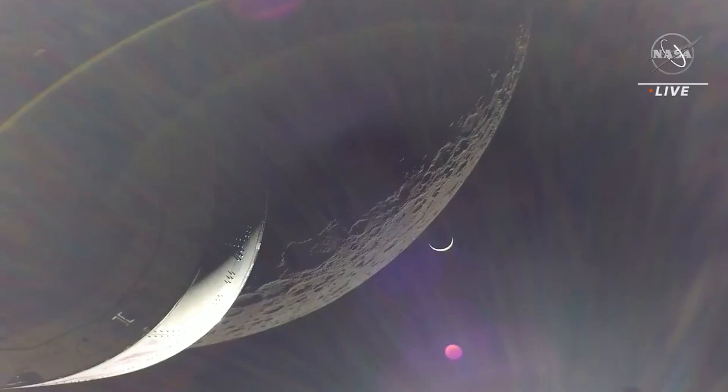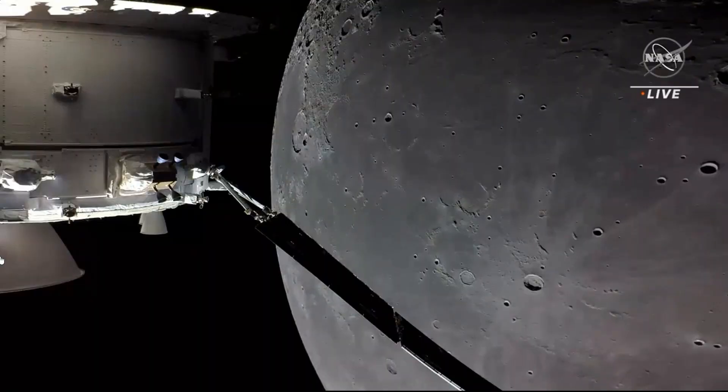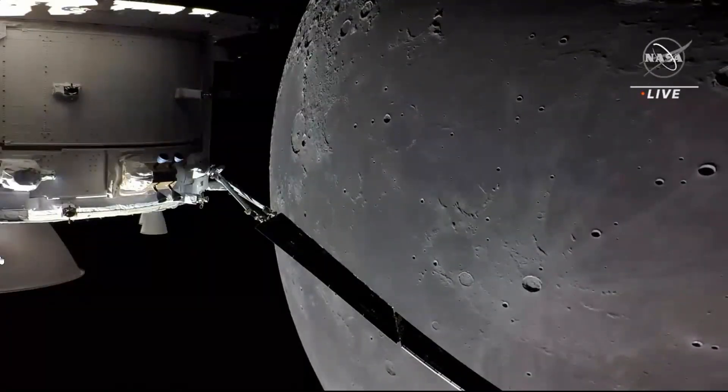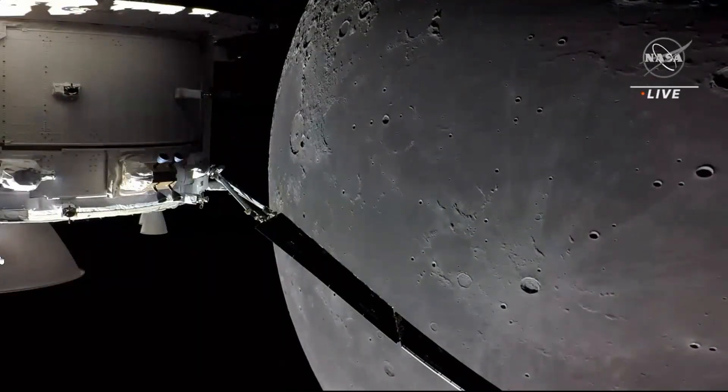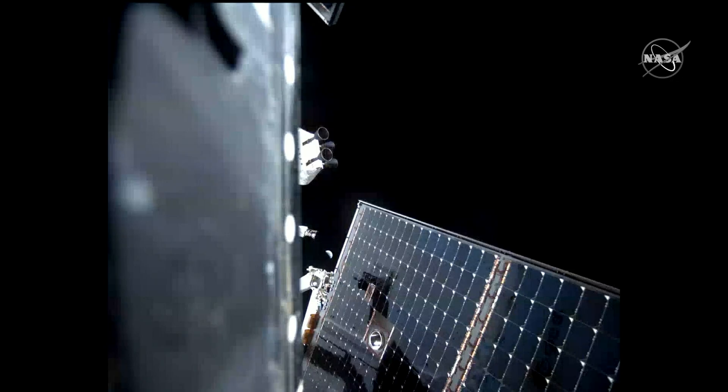These are the newest images of the moon, courtesy of NASA's Artemis 1 mission. You can see there in the lower middle — we think that's the Copernicus crater, which is pretty near the Apollo 12 and 14 sites.